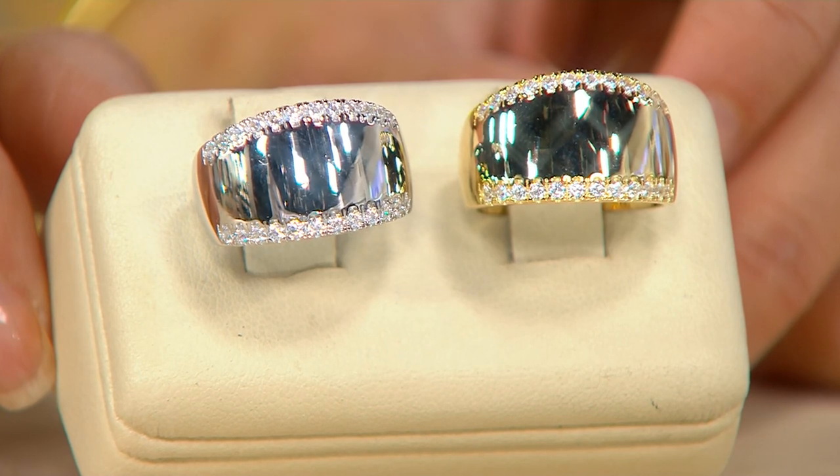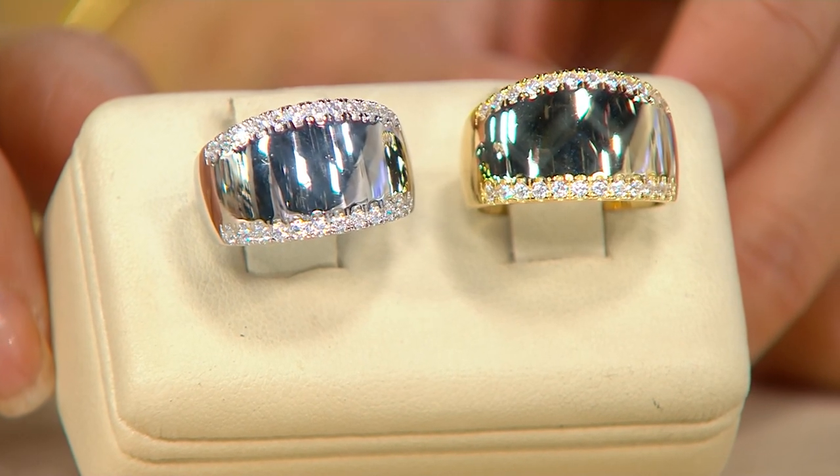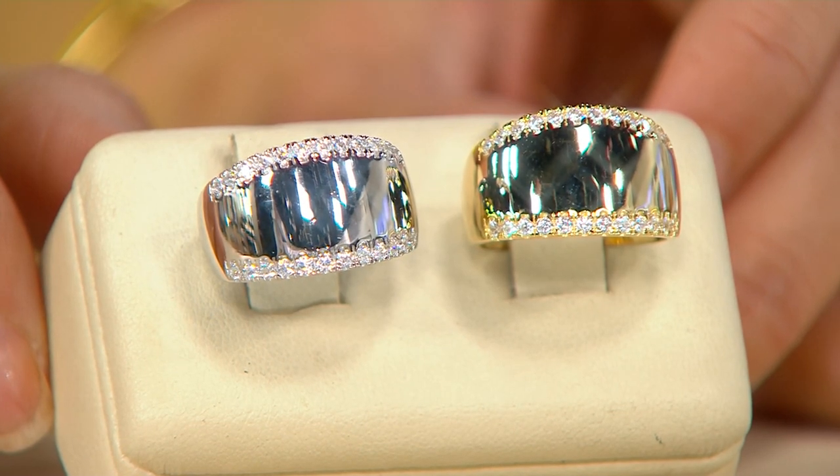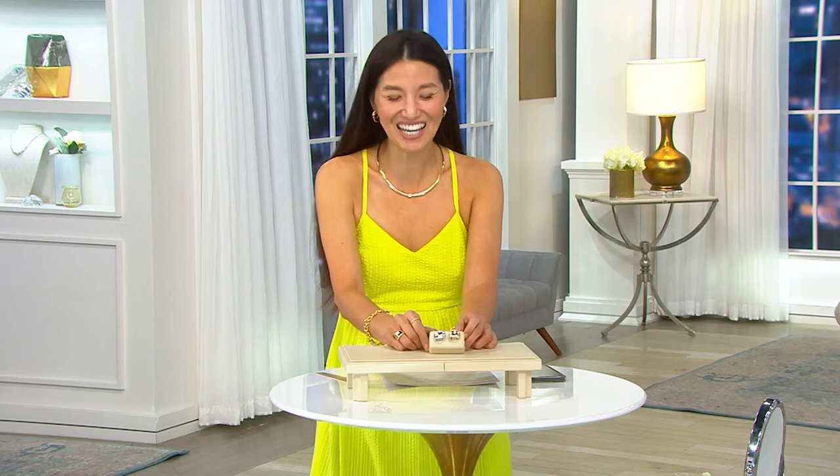Honestly, you had me at Italy. Anything from Italy just makes me so excited because they are so known for quality — especially Italian design from factories in Italy since 1955. It really, really is incomparable. That's why I'm so excited about the Diamonique Italia collection.